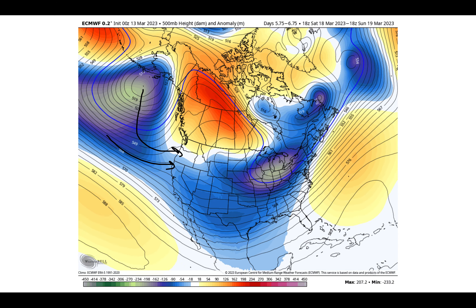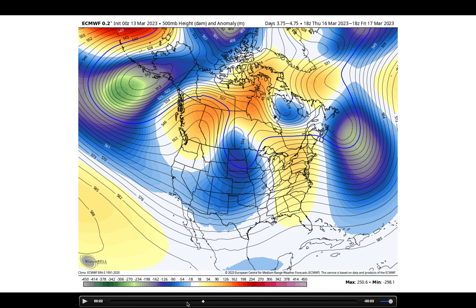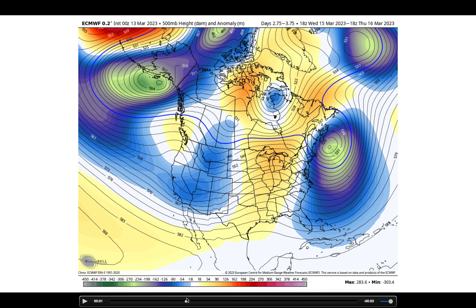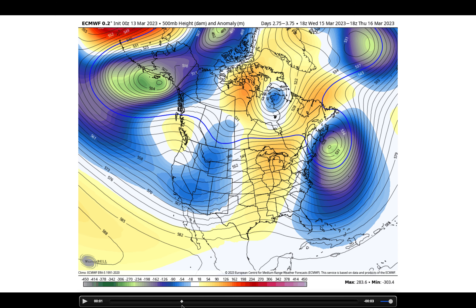Let's go ahead and animate this and take the drawings off. We'll watch the pattern unfold over the next five to ten days. And really, as we get deeper into the week, here's what brings us the snow early week — just a couple of little subtle disturbances kind of breaking off from that trough to our west.